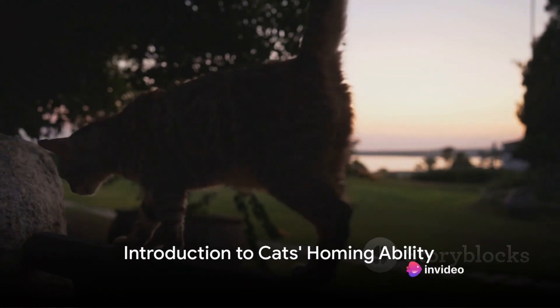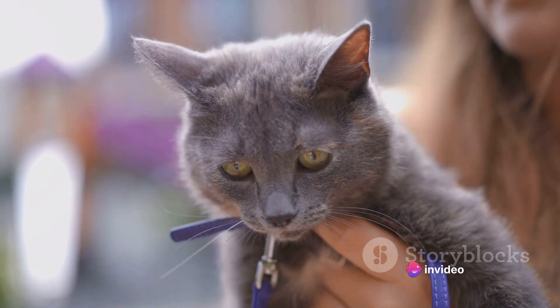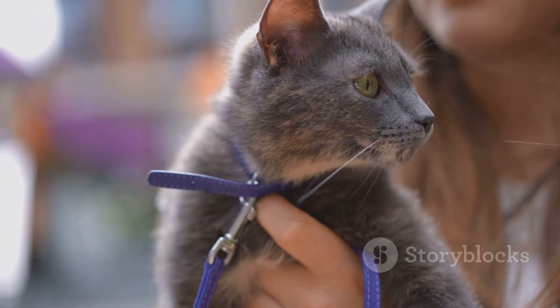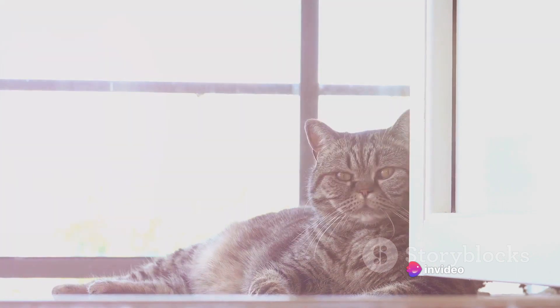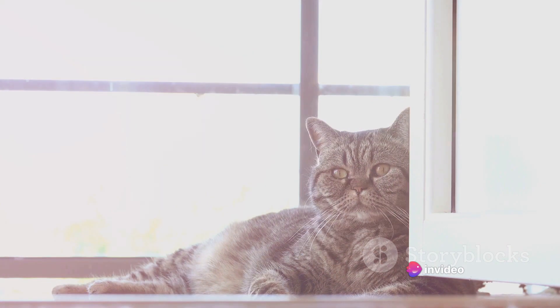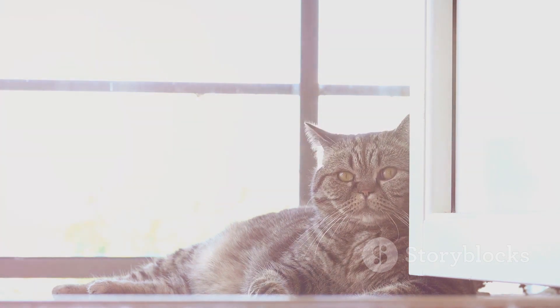Ever wondered how cats find their way home from great distances? It's a pondering question that has left many pet lovers and scientists alike scratching their heads in amazement. Welcome to this fascinating world of feline navigation, an intriguing phenomenon known as a cat's homing ability. This mysterious skill allows our furry friends to return home from places they've never been before, sometimes covering miles upon miles of unfamiliar territory.